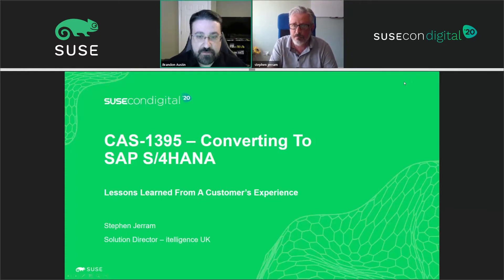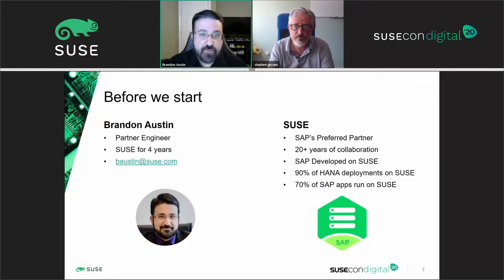I'm Brandon Austin, partner engineer for SUSE for over four years. I've been in the industry quite a bit longer than that. I support all the North American partners, although Stephen is in the UK with a global team that I help work with. SUSE has a long history with SAP — we co-developed together over 20 years of collaboration. 90% of all HANA deployments are based on SUSE, and 70% of all SAP apps run on SUSE. Since Intelligence works with SAP quite a lot, that means they work with SUSE quite a lot. I'll be here to support Stephen and his description of this use case.